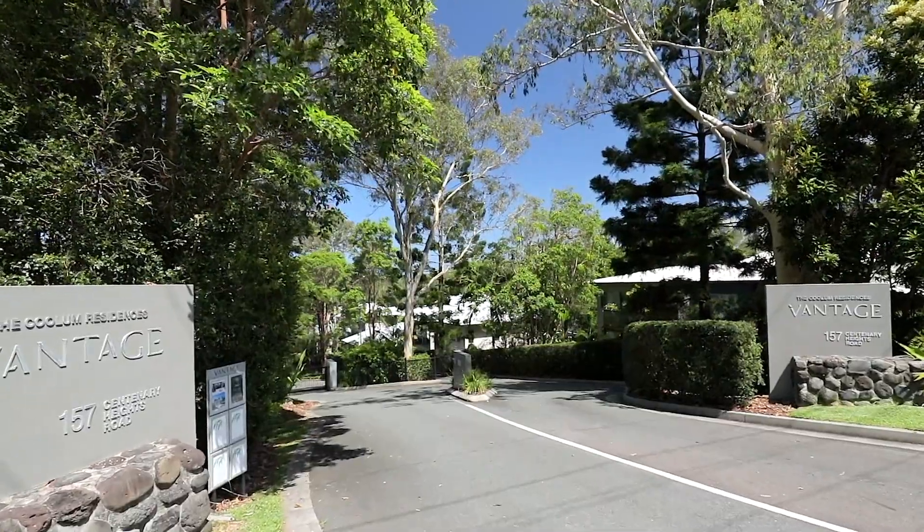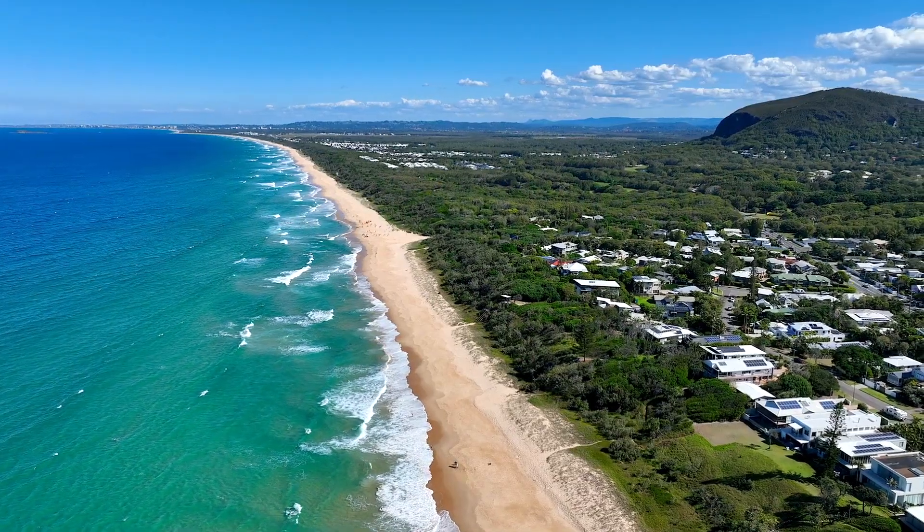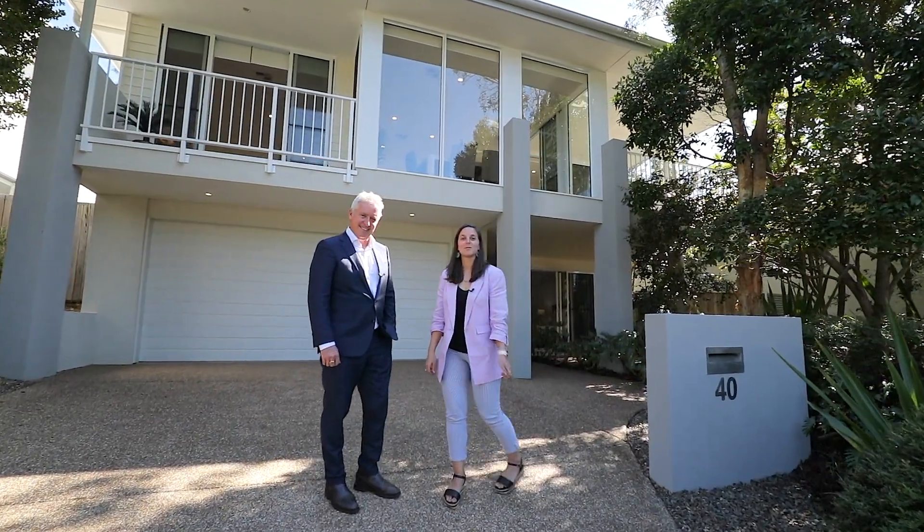Welcome to the Vantage Estate in Yaroomba. We're here at number 40 Vantage Drive. I think you're going to love this one. Come and take a look.